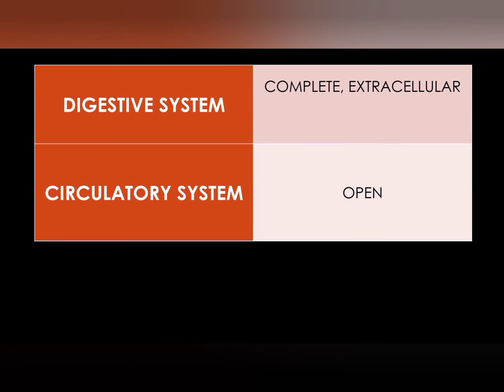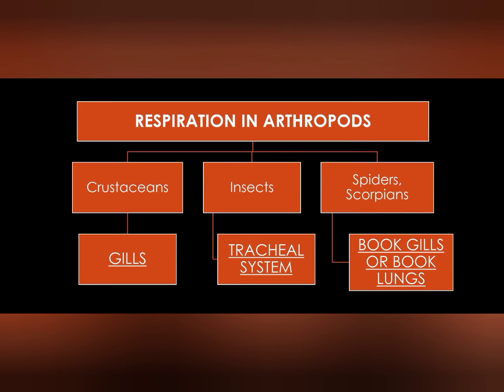The digestive system has well-developed mouth parts adapted for varied modes of feeding. Mode of respiration varies according to the type of organism — in crustacean animals they have gills for respiration, and in insects they have a tracheal system for respiration.